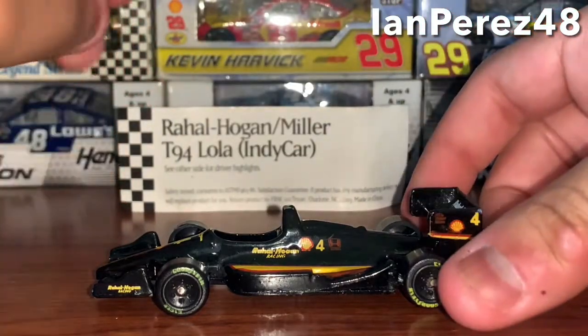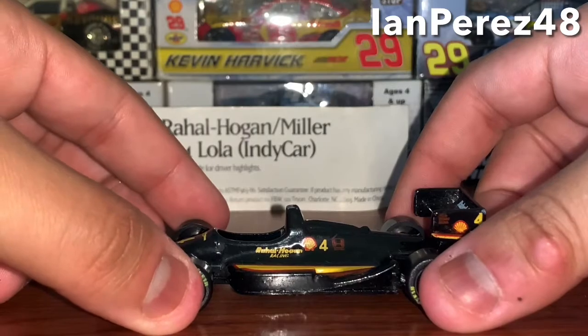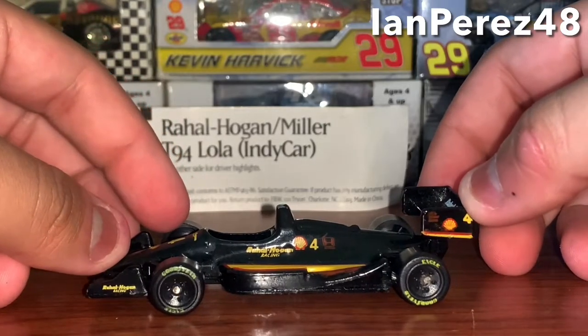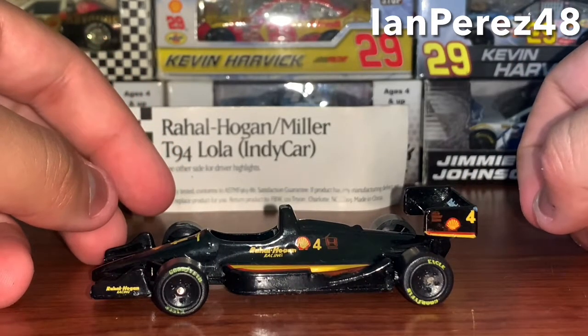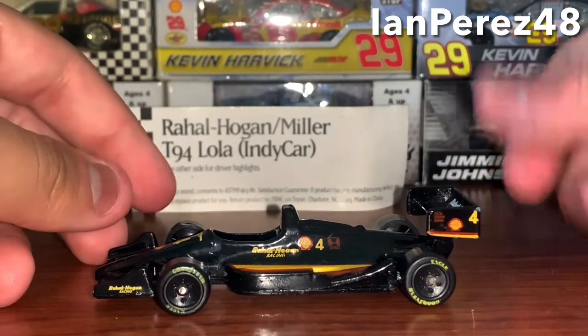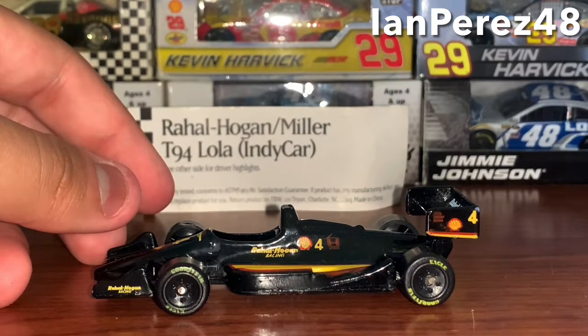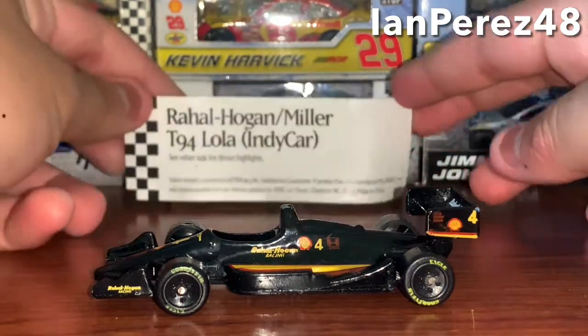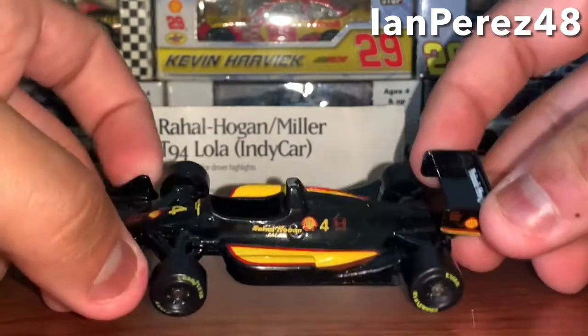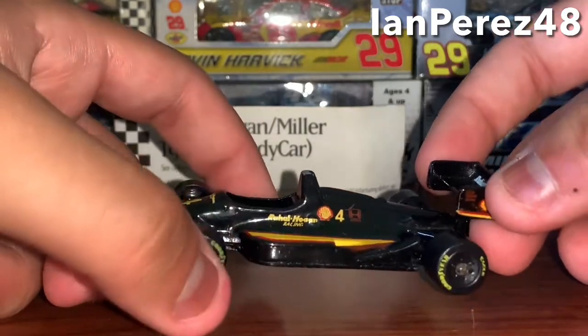This diecast was made by Fletcher Earnhardt and White Incorporated — I think that's the name. What's unique is I thought this was a 1/64 diecast but it's not — I think this is a 1/55 scale diecast, like someone in the group chat said. Here's a comparison between a 1/43 NASCAR diecast, a 1/64 IndyCar diecast, and Bobby Ray Hall's diecast — you can see the difference.